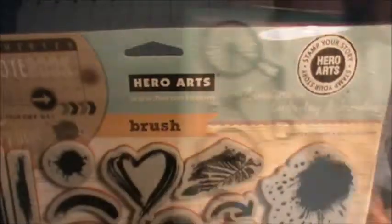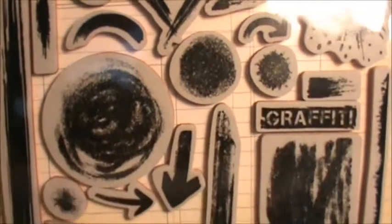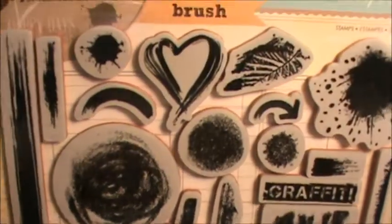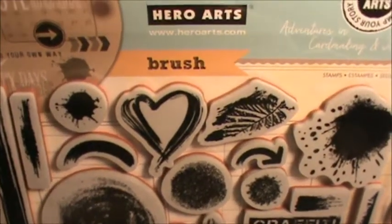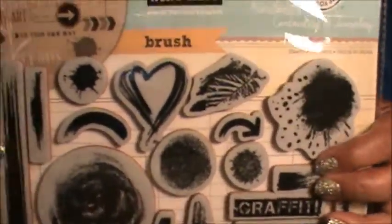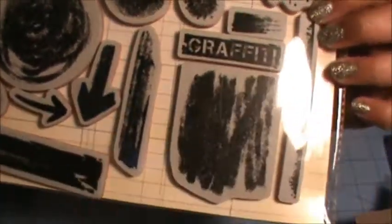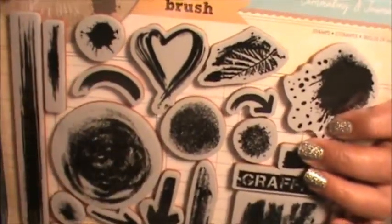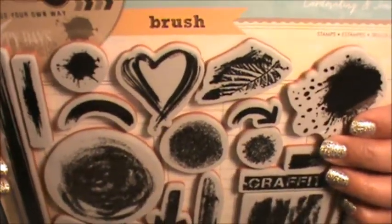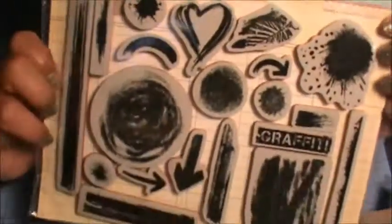The last thing I got from Joann's online was this Hero Arts stamp set called Brushstroke. It was on sale and I've been eyeing it but didn't want to pay full price. It has all these brushstrokes and splatters — all the stuff that's in right now — and it has so many different things in it, more than other similar sets, so I thought it was worth it.